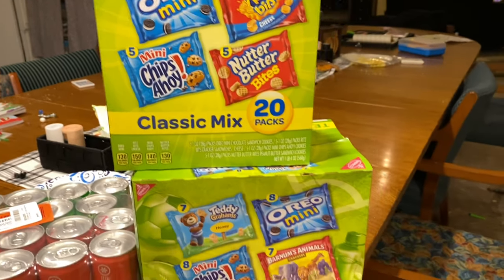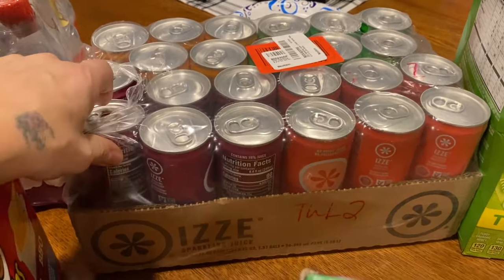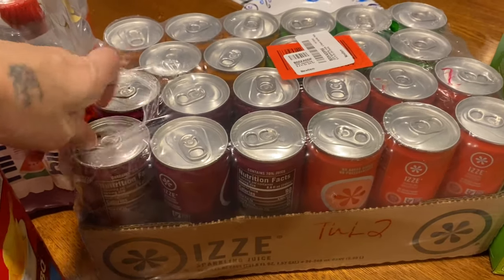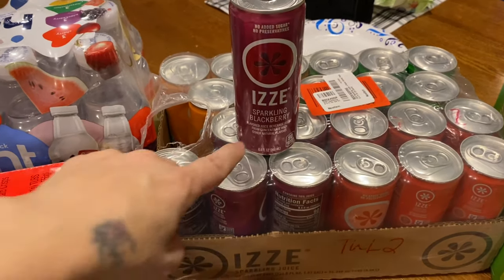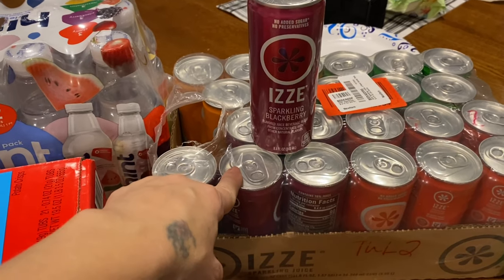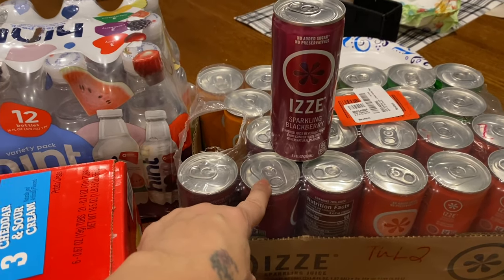Over here we have another drink we like every once in a while — this is the Izze drink. I think we can get it at one of the stores, but it's easier for me to just have it delivered to the house instead of packing up the kids and going to get it.